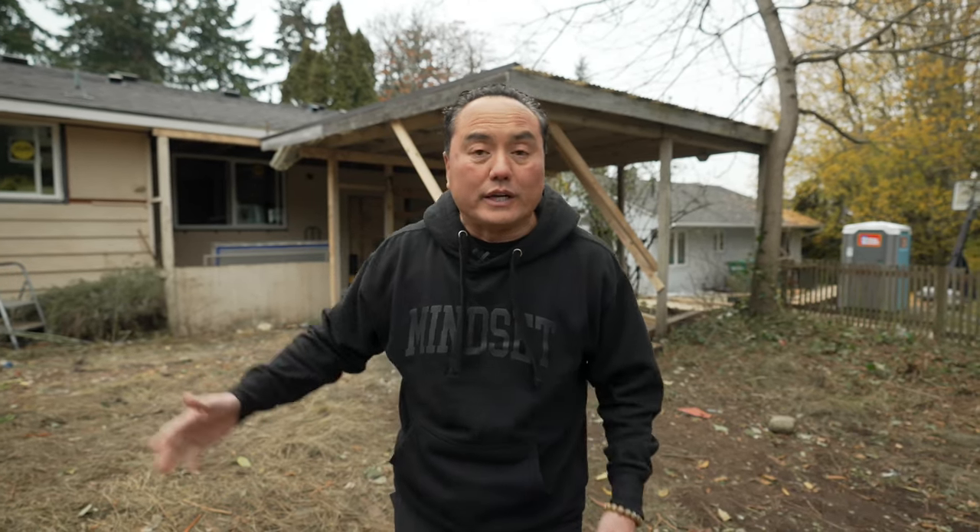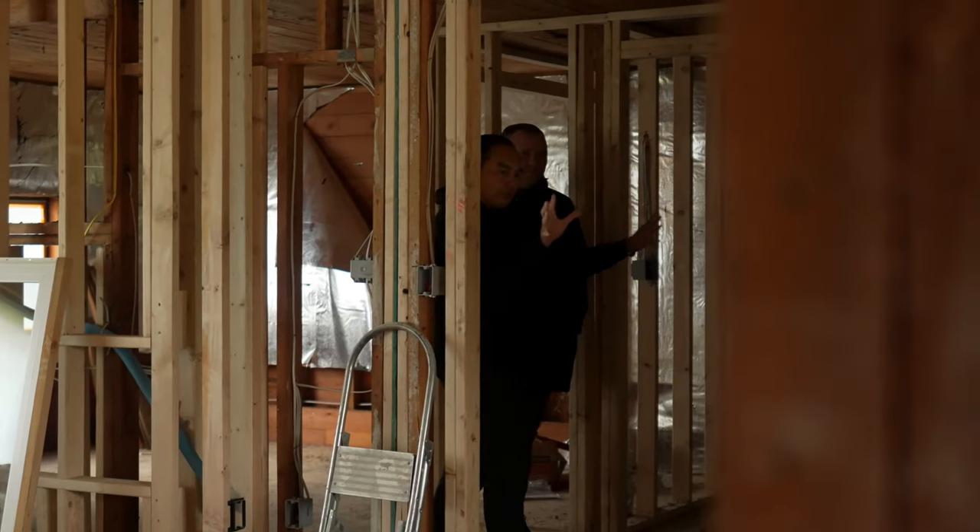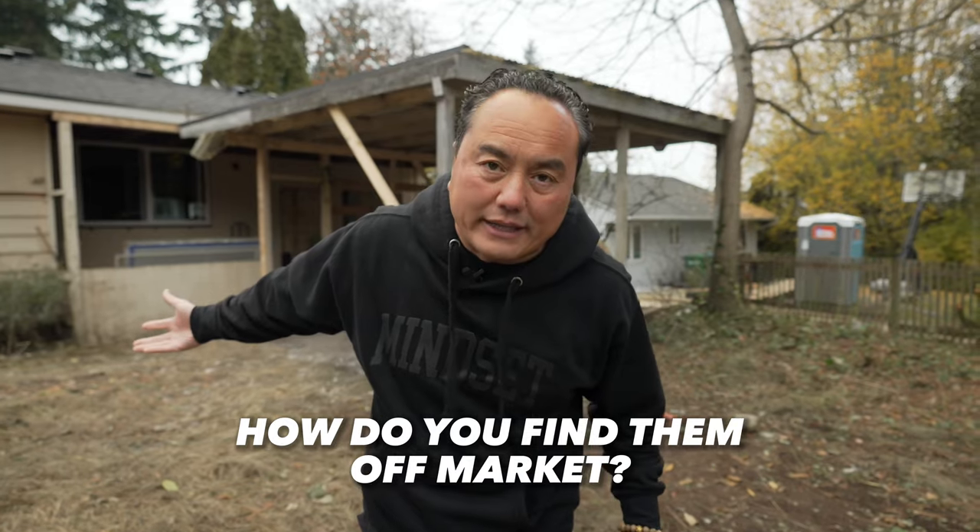Those are the best type of deal. Because if it's on the MLS, even if an ugly house like this is on the MLS, you've got a lot of investors all going to bid against it and it's going to drive the price up. So if you ever want to find a good deal, you've got to find an ugly house off-market, not on MLS. The question is, how do you find them off-market?